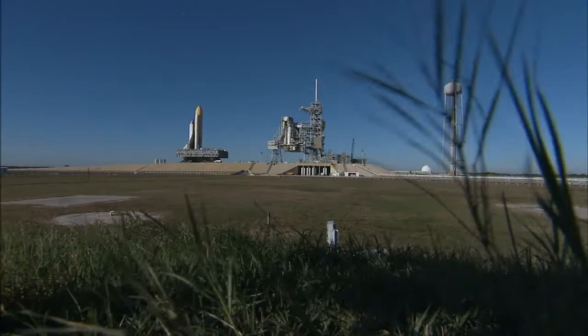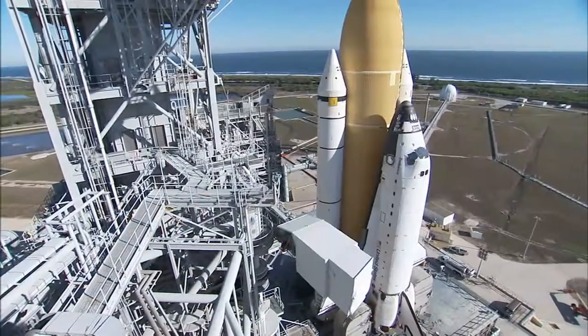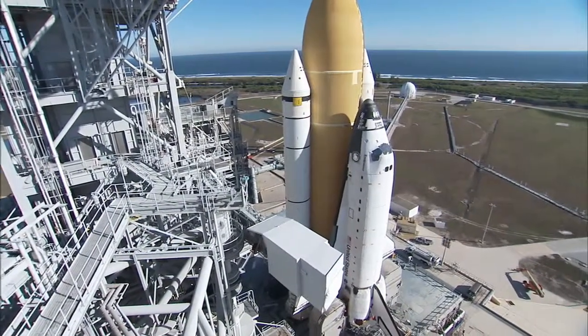This is a very exciting time. The team is in good spirits. We know we have a great team working with us, and everybody seems to be focused on the task at hand — getting Endeavour processed safely and getting ready for this next mission.